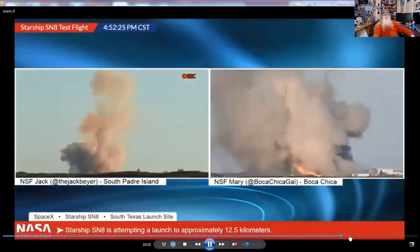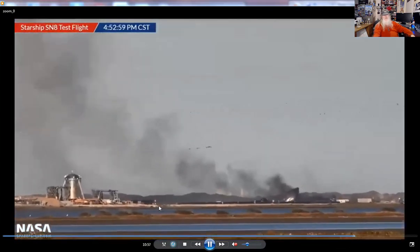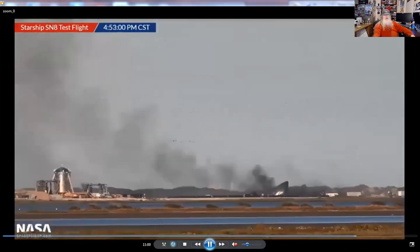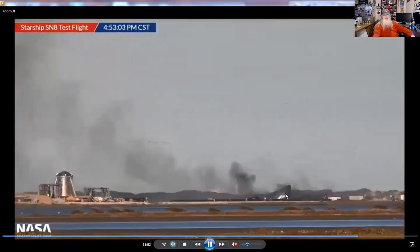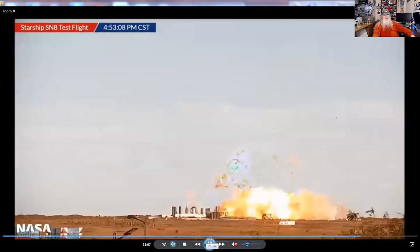There's Starhopper, there's SN8. It was a very ambitious flight today. Let me stop the share and talk about it for a minute. Very ambitious flight — quite an accomplishment that they managed to launch it, fly it, and even with all the engine problems, they brought her back home to the pad. But they had engine problems; they just couldn't land it right.